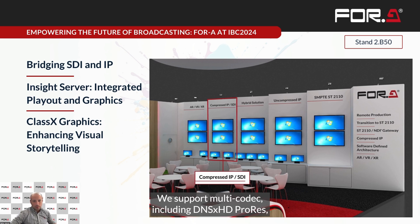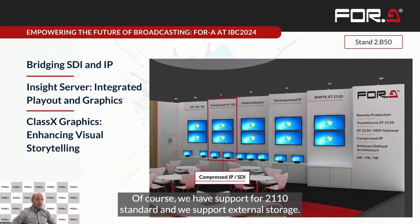The Inside server achieves up to 12 channels in a single server, features a web interface for ease of operation, supports multi-codec including DNxHD, ProRes, XDCAM, H.264 and H.265, supports remote monitoring through a web multi-viewer, has support for the 2110 standard, and supports external storage.